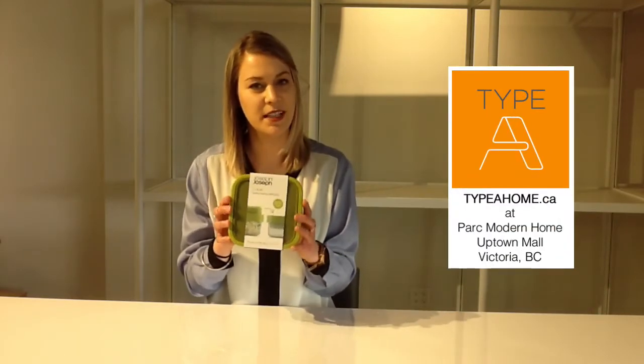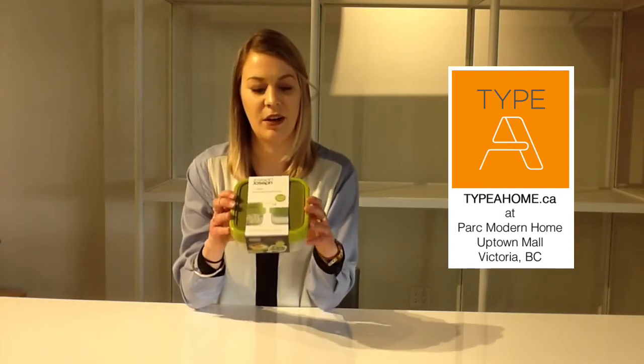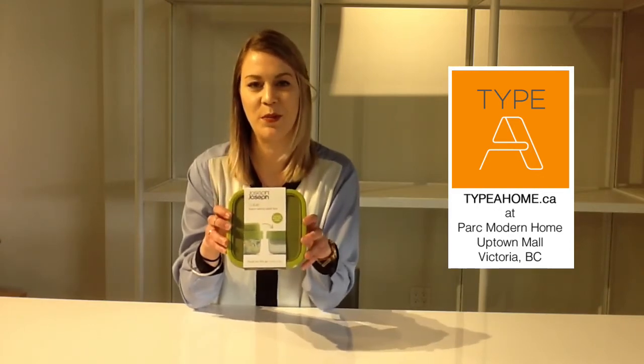If you like this product, come see us at Uptown Mall or online at typeahome.ca.